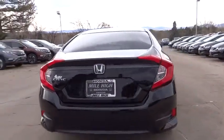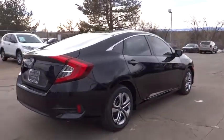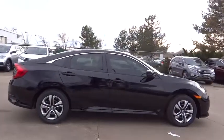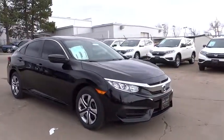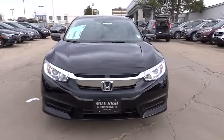Electronic stability control, power windows, rear window defroster, brake assist, tachometer, panic alarm, remote keyless entry, front bucket seats, driver vanity mirror, cloth seat trim, front reading lamps, tilt steering wheel, passenger vanity mirror, speed control.